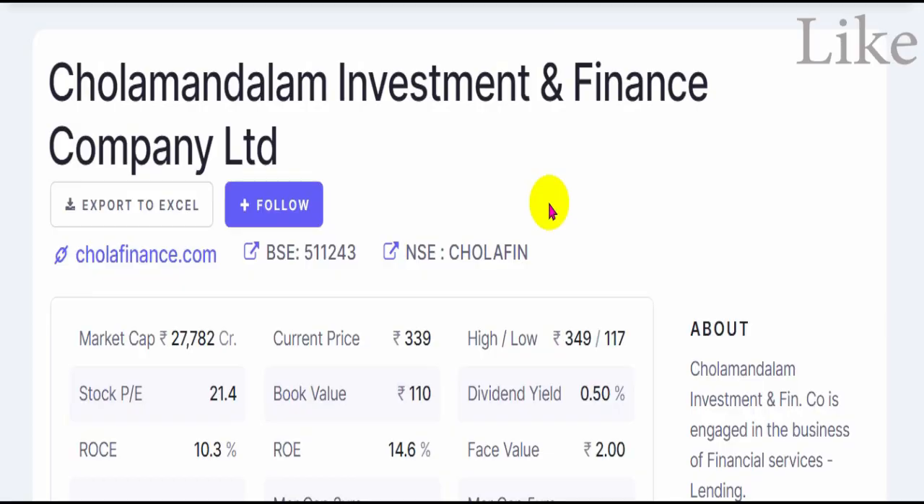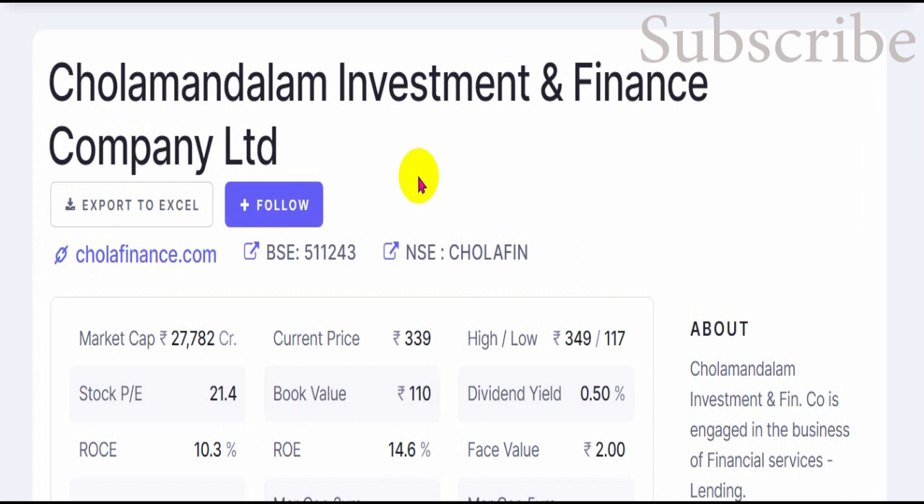Hello, welcome. In today's video, I am analyzing Chola Mandalam Investment and Finance Company. After looking at core ratios, I will go into a detailed peer group comparison where I will analyze multiple ratios to understand whether we can go in for this company or its peer group companies.